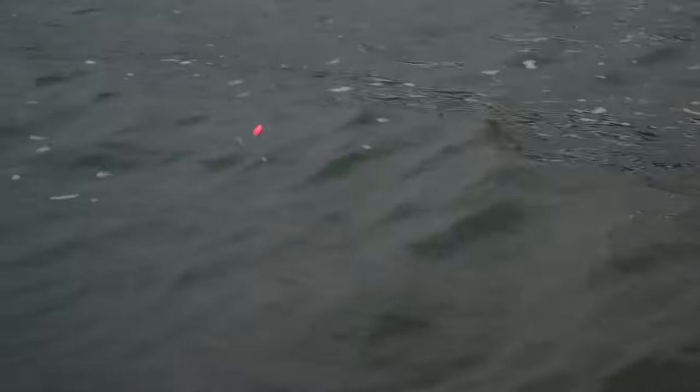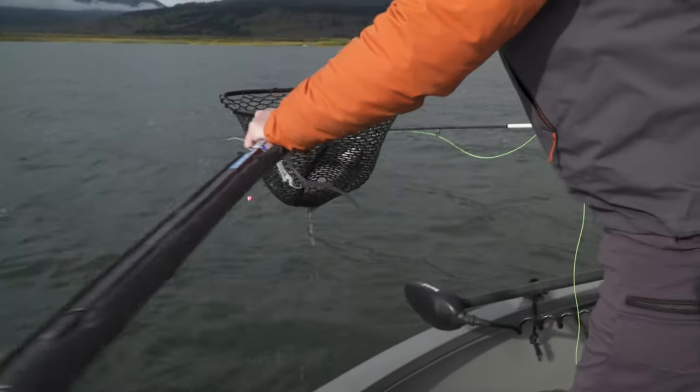Not sure what he is yet — he's fighting pretty good. He looks like a hybrid. You've got that nice chop to get the fly animated, but I gave it a little strip and boom, under she went. Yee-haw!